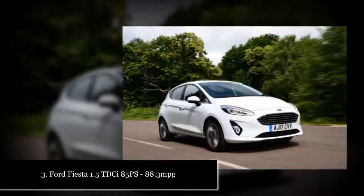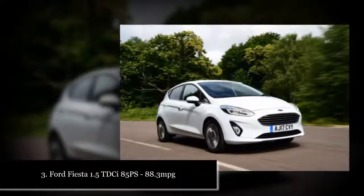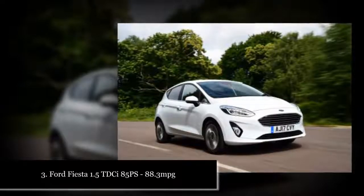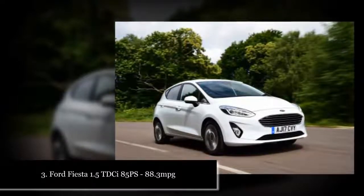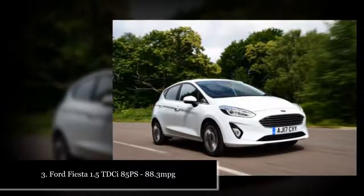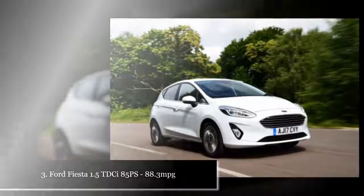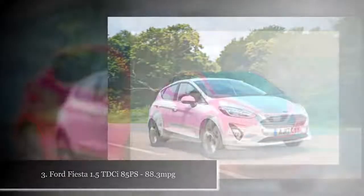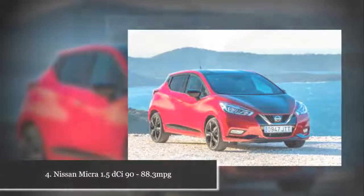But what about petrol? Well, advances in technology such as cylinder deactivation, as used by VW, and new compression developments from the likes of Mazda and Infiniti are closing the gap on diesel. But today the most efficient new petrol car you can buy is the Suzuki Celerio 1.0 Dual Jet. This city car manages a fantastic 78.4 mpg, but that's over 1.5 mpg behind the table-topping Peugeot 208 diesel.